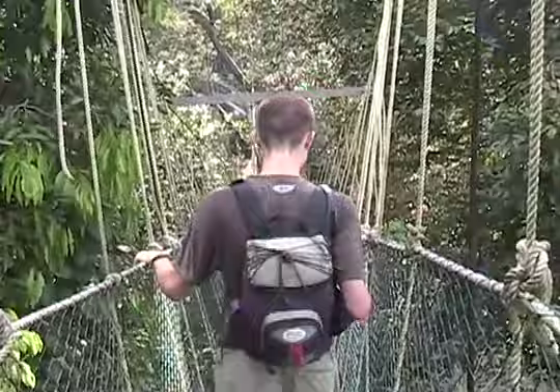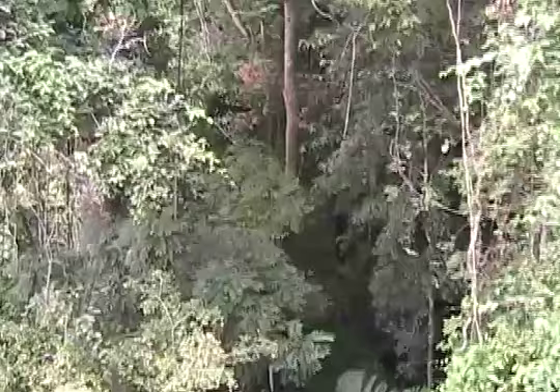One of the main attractions of Taman Negara is the Canopy Walk, which is the longest in the world at 510 meters. We're getting ready to go on a canopy walk in Taman Negara — it is an impressive engineering feat in the middle of the jungle.